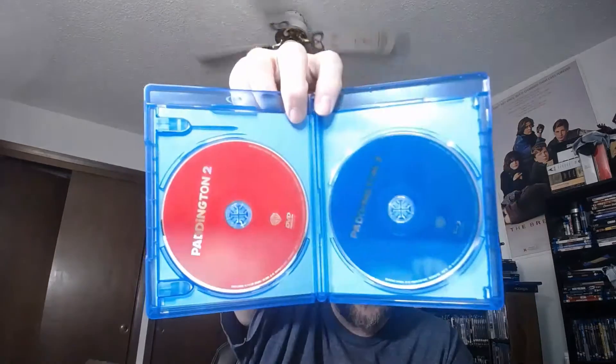Oh my goodness — there's a digital code. And there is no disc art! Warner Brothers — that's two swigs. I have to note this video is not for kids. We got two swigs here for Paddington 2.